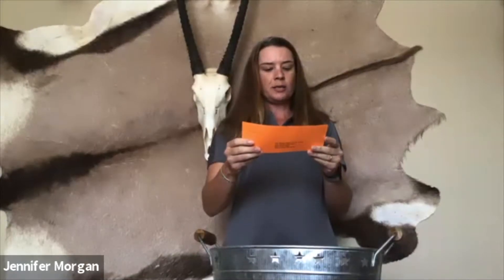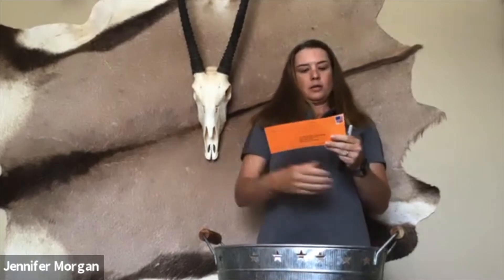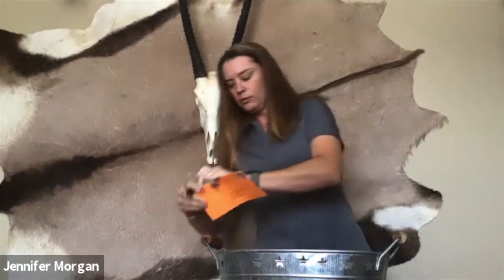Our first pronghorn hunter is Ashley Rodriguez, from the teaching team of Nathaniel — I can't really read the last name, sorry instructor. So there's number one for our doe pronghorn. Next one is going to be Nehemiah Chavez, from instructor Curtis Coburn and team. That's number two for our pronghorn.